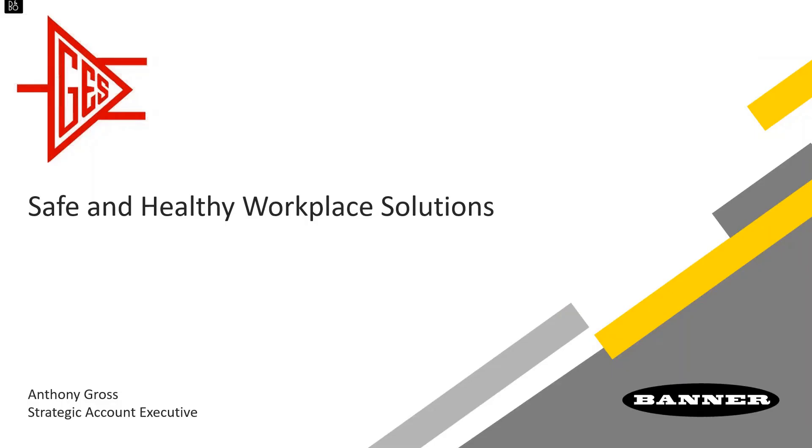Thanks for putting this together. Today we will go over what Banner is calling safe and healthy workplace solutions. I am Anthony Gross, a strategic account executive. We're getting a lot of traction with companies trying to ensure their employees are safe when they return to work. In the last month or two, we've been turning around new solutions using existing products. Tom Gaynor is the local Banner area manager that works with Gilson and can be a local resource to get demos.